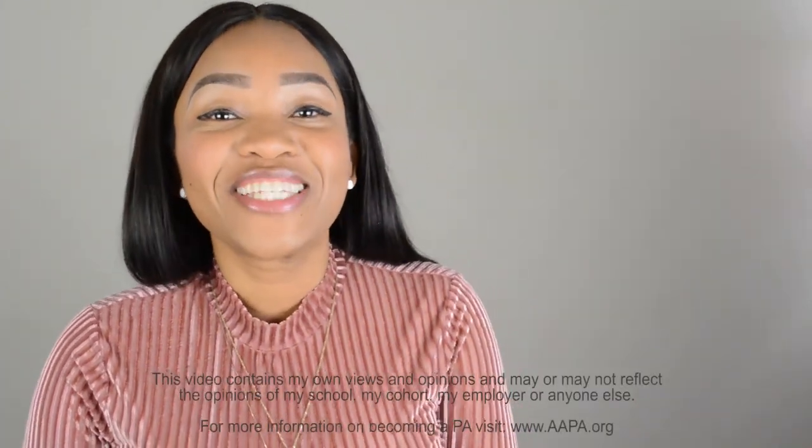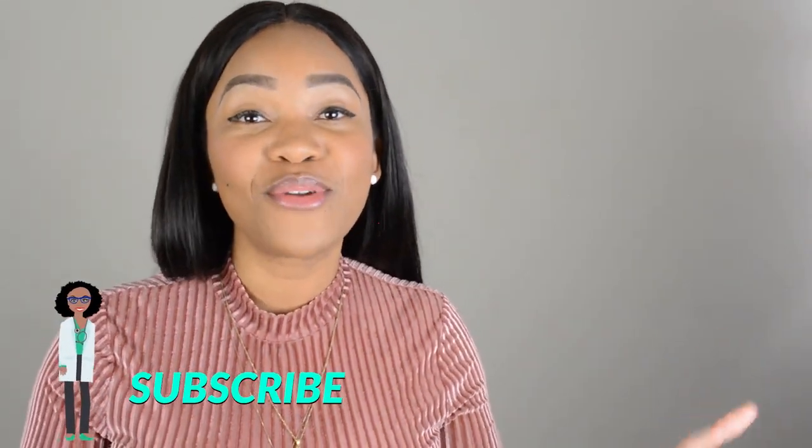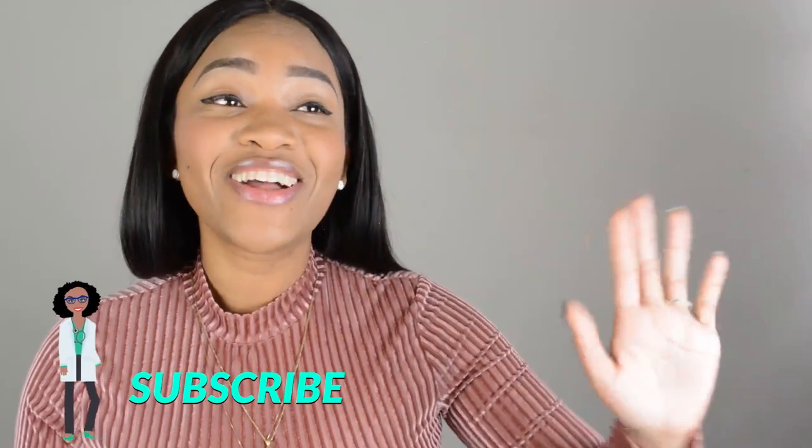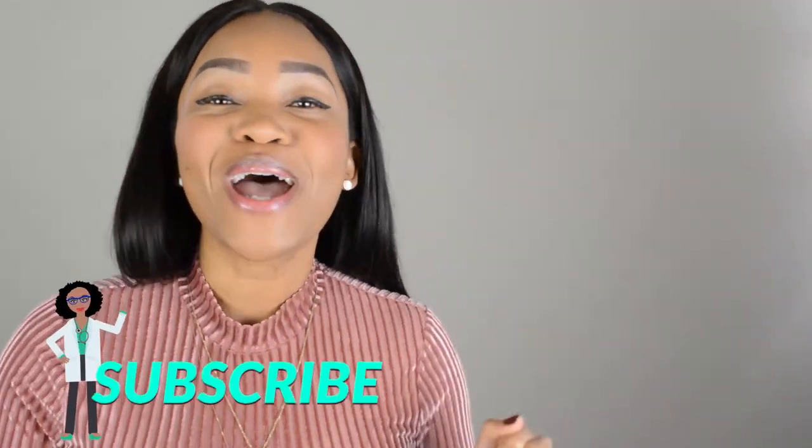What's up, you guys? It's Adana. Welcome back to my channel. For my loyal subscribers, thank you guys so much for rocking with me this Sunday and every other Sunday. Really appreciate each and every one of you. If you are new to this channel, after you've watched this video, if you like what you see, go ahead, subscribe, hit that notification button, and follow me on Instagram.